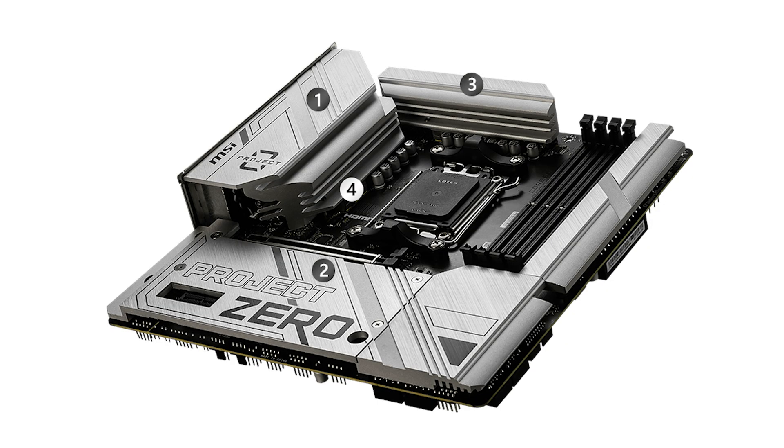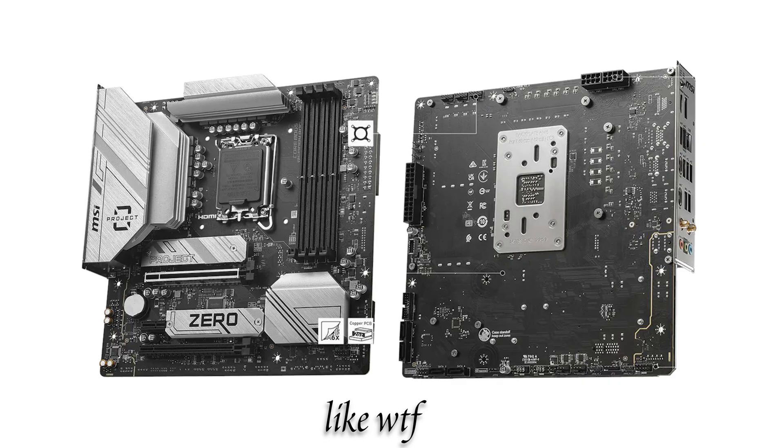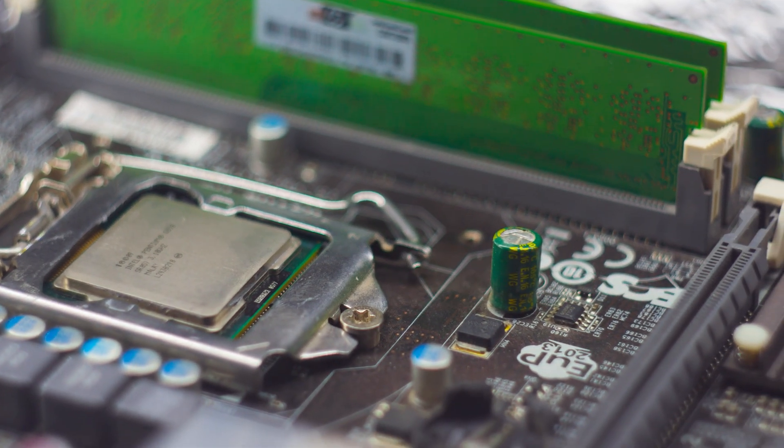Buying your case before your board is completely optional. You can buy your board first and then your case after. When I was building a PC, I tried using an old motherboard from another build. It turns out it was a zero cable motherboard, so all the ports were on the back of the motherboard instead of the front. I didn't realize it wasn't compatible with my case until after I had literally plugged everything into the motherboard and screwed it into the PC. I couldn't plug in any of the cables because all the ports were on the back. With a guide like this, that won't happen to you.